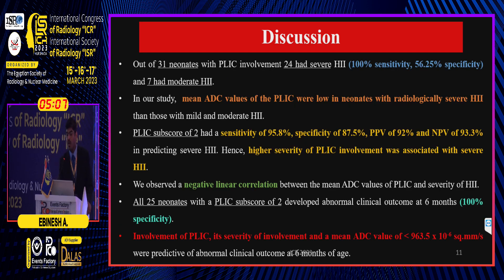Out of 31 neonates with PLIC involvement, 24 had severe HII, reflecting 100% sensitivity. ADC values of the PLIC were lower in neonates with severe HII. A PLIC sub-score of 2 had high sensitivity, specificity, and negative and positive predictive value for severe HII. A higher severity of PLIC involvement was associated with severe HII, and we observed a negative linear correlation between mean ADC values of PLIC and severity of HII.